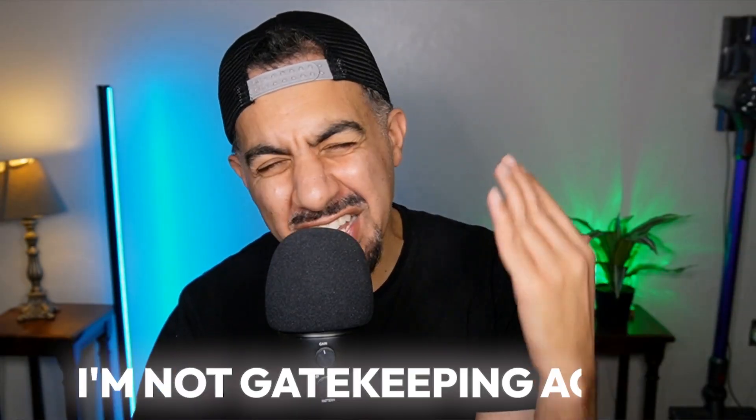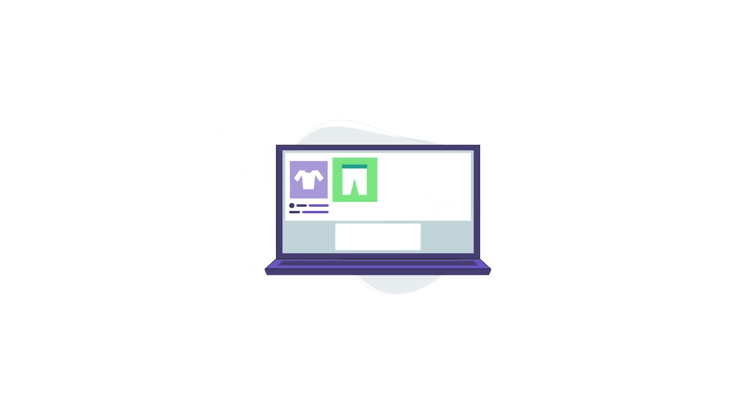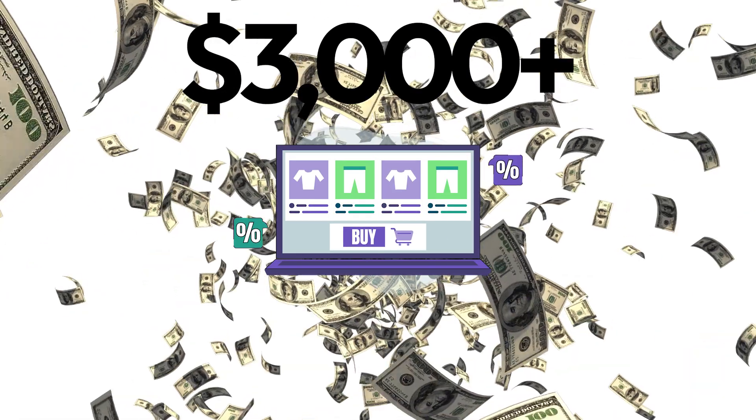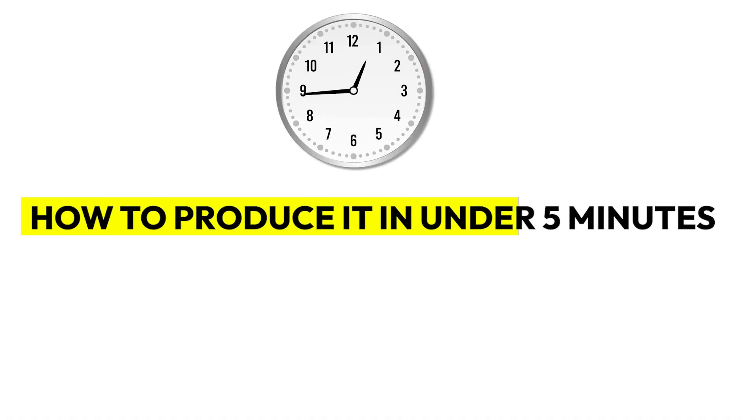Yes, Etsy people, I'm not gatekeeping again. I'm going to give you a digital product, a very simple digital product that makes over $3,000 per month. And it's actually under six months old and it's so easy to do. And I'm even going to show you on this very quick tutorial exactly how to produce it in under five minutes. So stay right to the end.